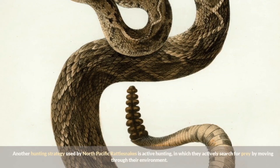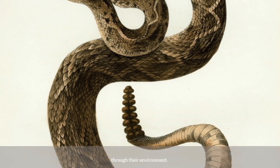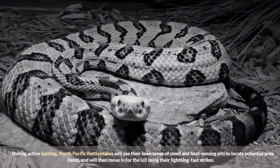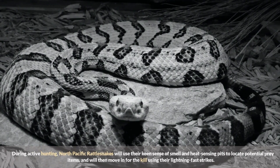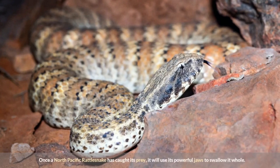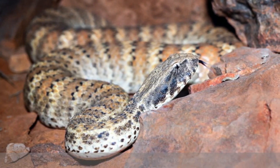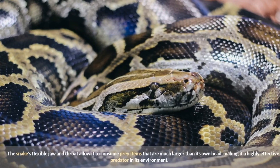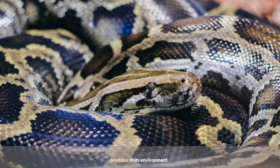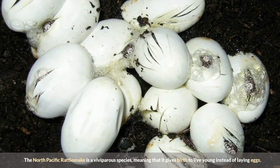Another hunting strategy is active hunting, in which they actively search for prey by moving through their environment. During active hunting, North Pacific Rattlesnakes use their keen sense of smell and heat-sensing pits to locate potential prey, then move in for the kill using lightning fast strikes. Once prey is caught, the snake uses its powerful jaws to swallow it whole — its flexible jaw and throat allow it to consume prey items much larger than its own head, making it a highly effective predator.